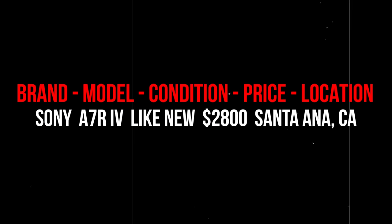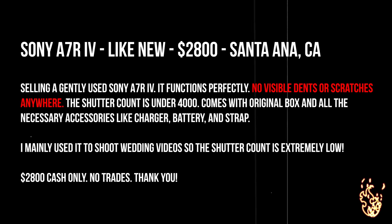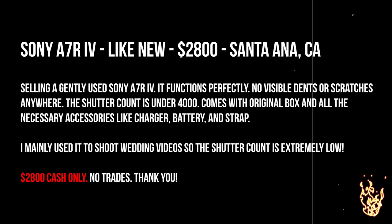Title your listing with the important keywords including the brand, the model, the condition, the price, and the location. For the condition, give it a rating — is it new, like new, excellent, poor, or for parts only? Be sure to mention any noticeable marks and scuffs as well as any defects. These could affect resale value depending on how severe the issues are, so just price it accordingly and be honest. Include the shutter count if applicable, price, and preferred method of payment — I personally say cash only, and we'll talk about why and the different payment options you should be accepting.